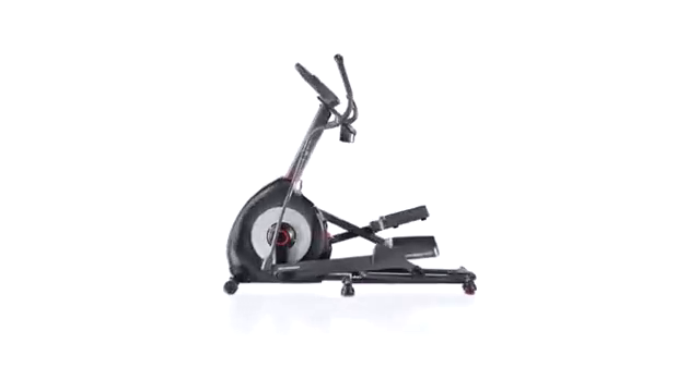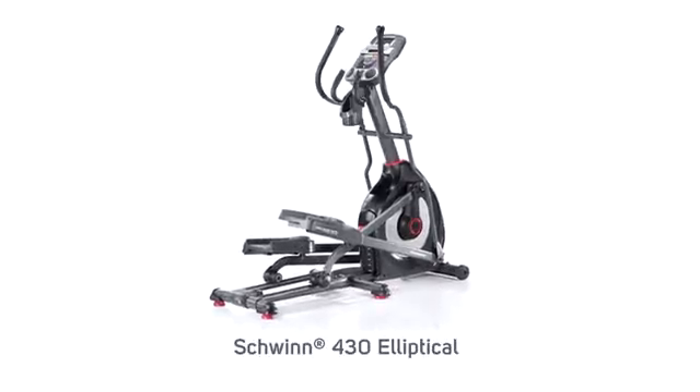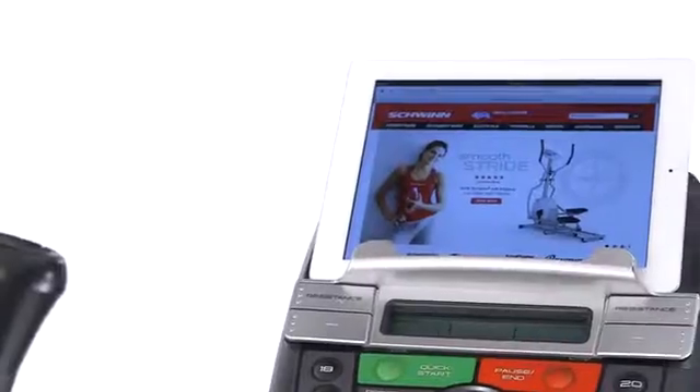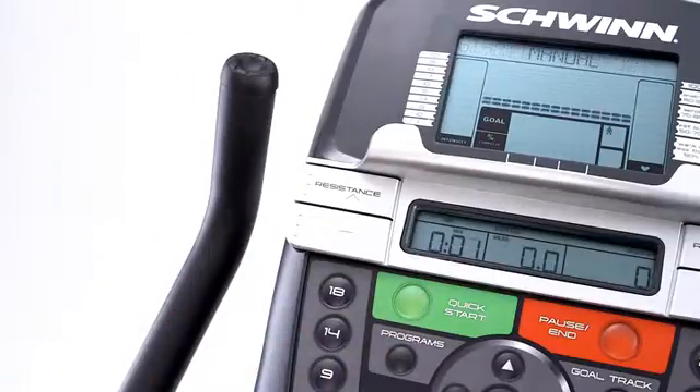Hi, I'm Michael with Schwinn and you're looking at the brand new Schwinn 430 elliptical packed with innovative features. Great feedback from our customers improved our 2013 display and resulted in our brand new dual track monitoring system. Now you can watch movies on your iPad or read on your Kindle while charging the device, and still easily view results from up to 13 workout metrics.